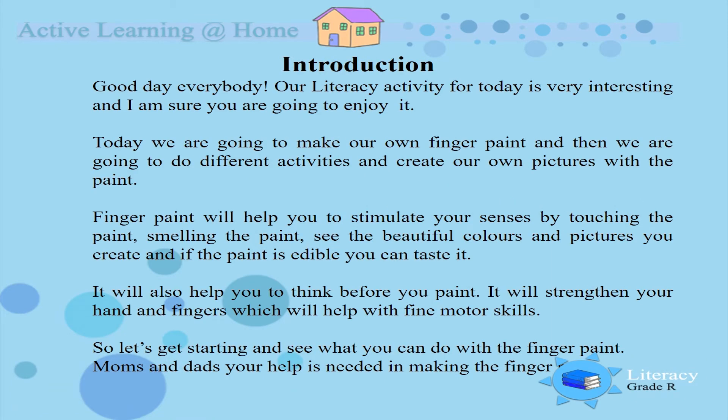Good day everybody. Our literacy activity for today is very interesting and I am sure you are going to enjoy it. Today we are going to make our own finger paint and then we are going to do different activities and create our own pictures with the paint. Finger paint will help you to stimulate your senses by touching the paint, smelling the paint, seeing the beautiful colours and pictures you create, and if the paint is edible you can also taste it. So you are also going to develop your senses.